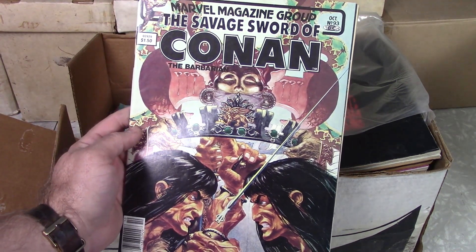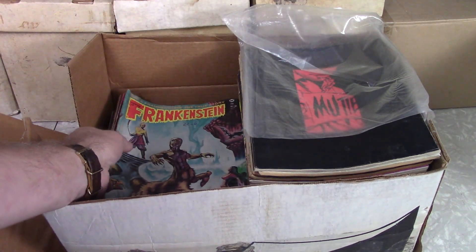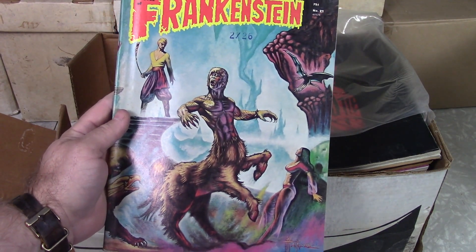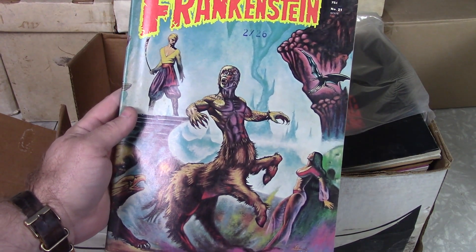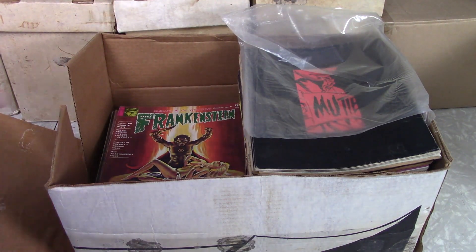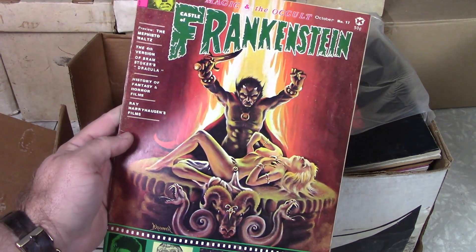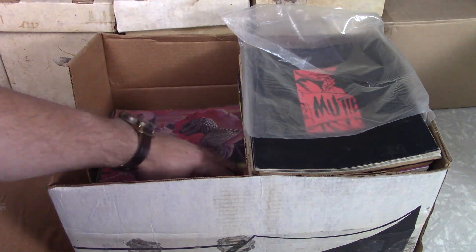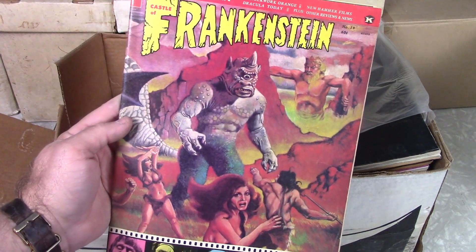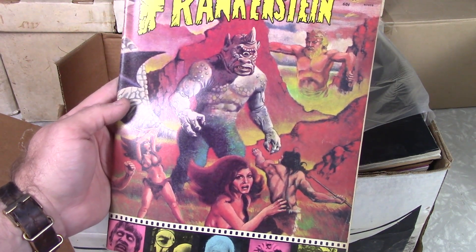And there we go — Conan. That's a 93, I'd say that was a higher number. These are tough to get. That's a run I've been trying to put together. That's a Sinbad — a Ray Harryhausen movie. Carolyn Monroe was in that. I do not have that issue, so I know I need that one. And I know I need this one too, because I've only got four or five. Another great Ray Harryhausen movie. Is that the BC one? I can't remember.